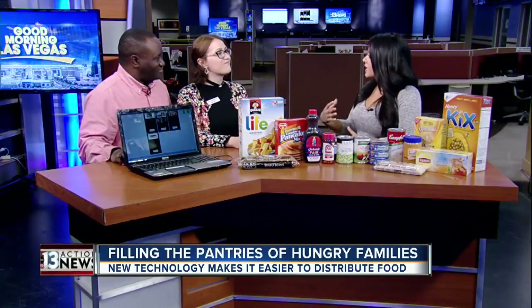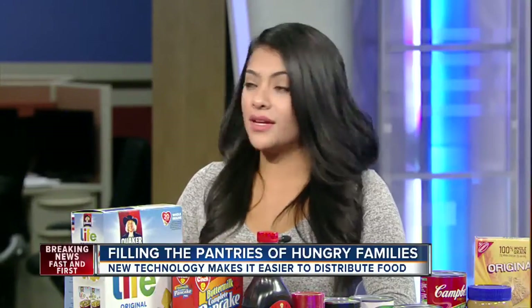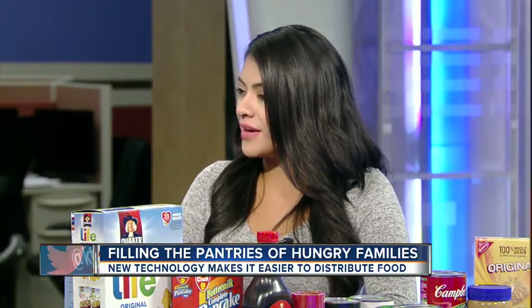Which means the long lines that you would normally see, especially at a pantry — they already have it ready. Why not go digital?